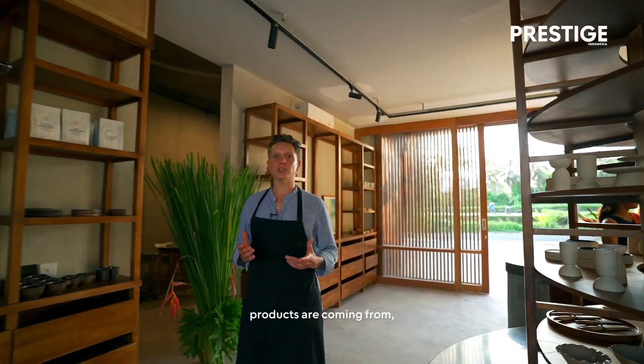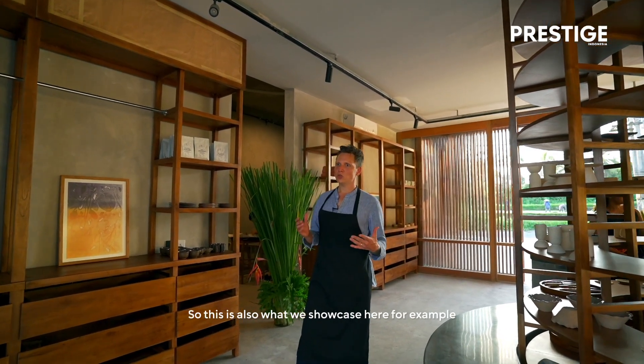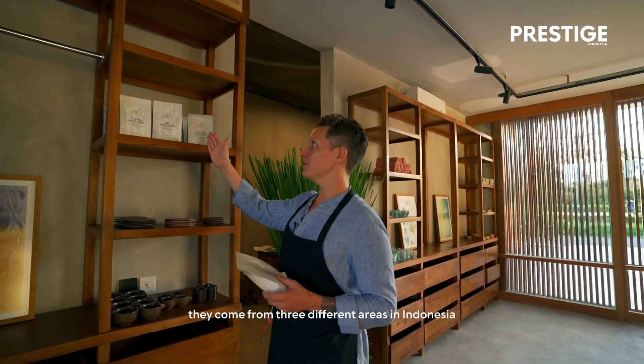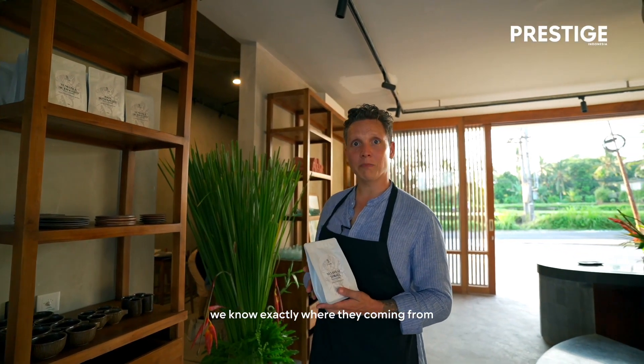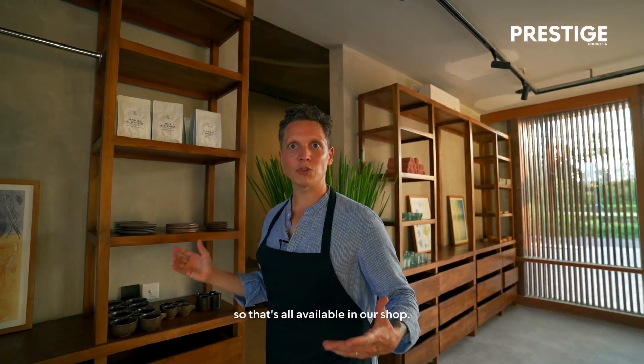We also work together with a lot of ceramic makers, and we really ask them what their specialism is and what they are proud of. We combine our vision and create something unique. For me, it's very important where products are coming from, which way they took and which people are behind it. For example, our coffee comes from three different areas in Indonesia. We know exactly where they're coming from and they all have different tasting profiles, so that's all available in our shop.